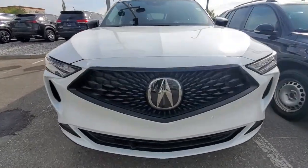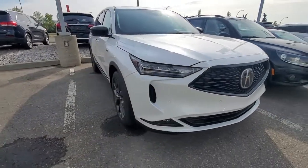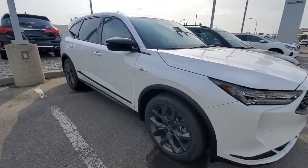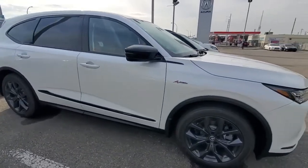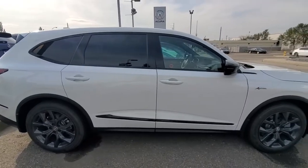Starting with that bigger logo of Acura, diamond pentagon grille, you have dual LED headlights and LED fog lights, 20-inch alloys, A-Spec badging, blacked out trim, you have keyless entry for all four doors, and auto folding mirrors.